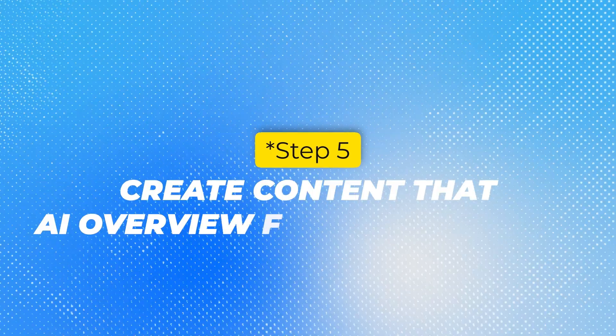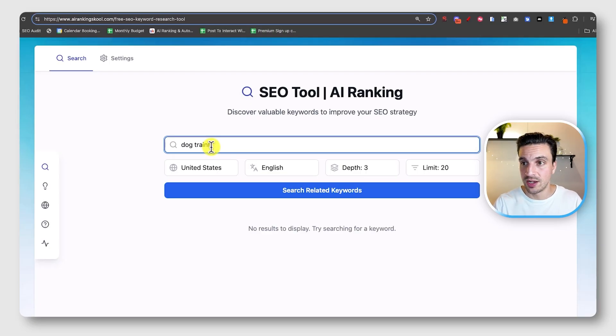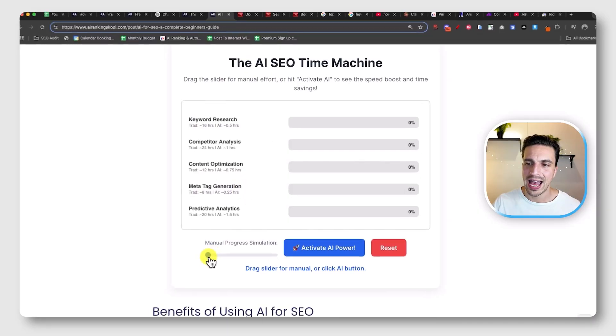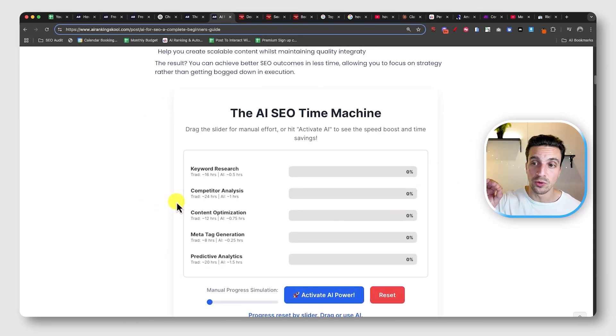I want to give you a bonus — number six — and that's creating content that the AI overview can't replicate: interactive tools. For example, I have a free SEO keyword research tool where you place in a keyword like 'dog training,' select your location, and it gives you related keywords. To get the value of that free tool, people have to click through to the page — they won't get this from an AI overview. If you don't have an SEO business, you could build a cost calculator if you're a financial advisor, or a ring size calculator if you're a jeweler. This brings in a lot of traffic, and adding interactive elements to your blog posts also increases time-on-page, which is a positive signal to Google.